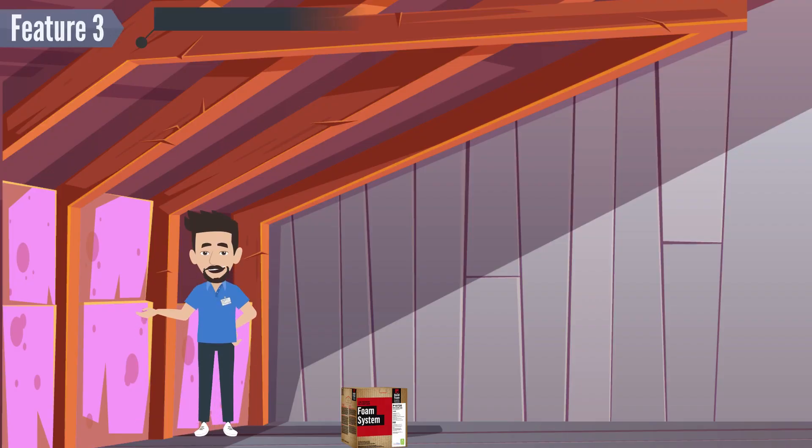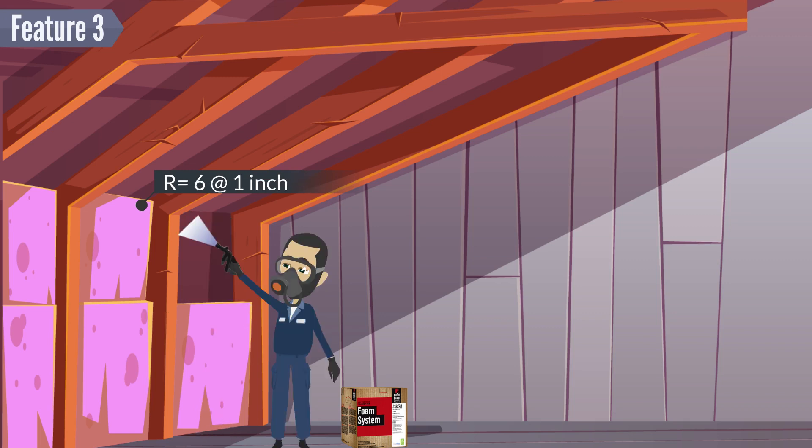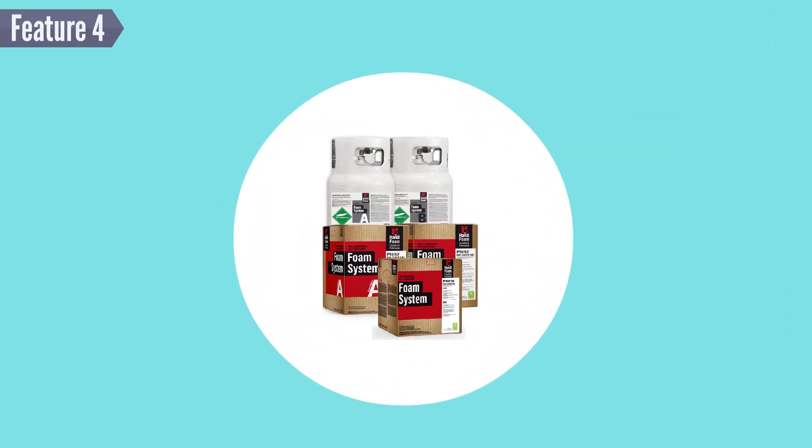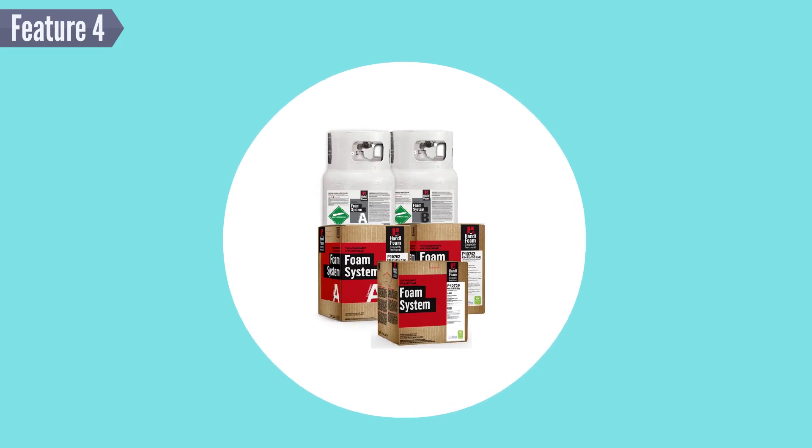Feature 3: HandyFoam Spray Polyurethane Foam Insulation holds a much higher R-value than traditional fiberglass insulation. In fact, it's almost double. Feature 4: HandyFoam E84 is available in a variety of sizes and packaging options.